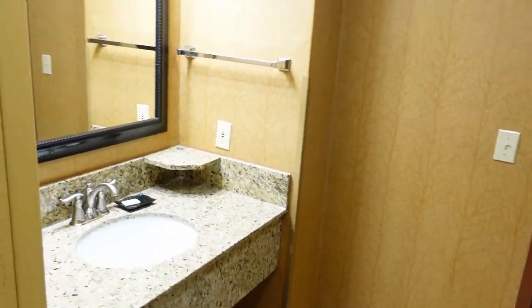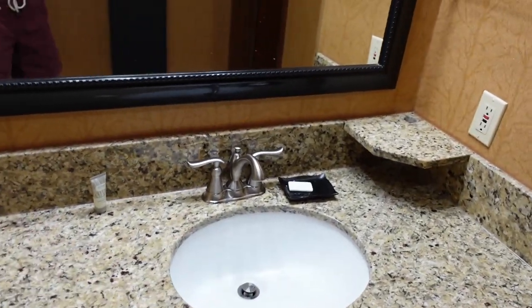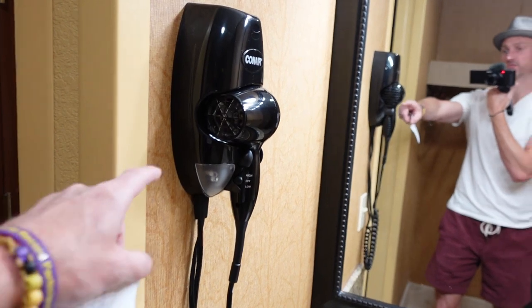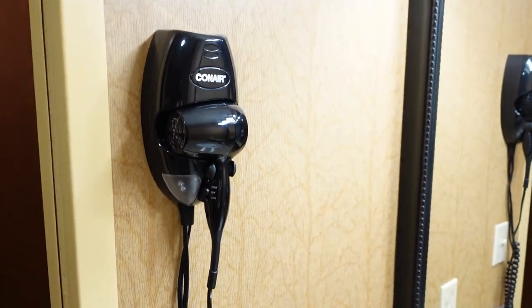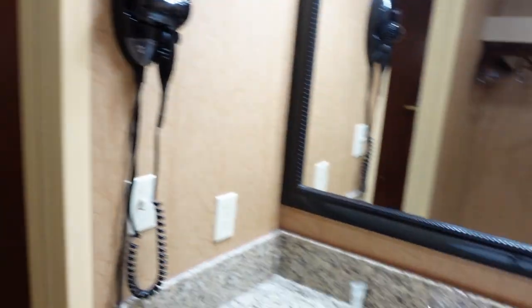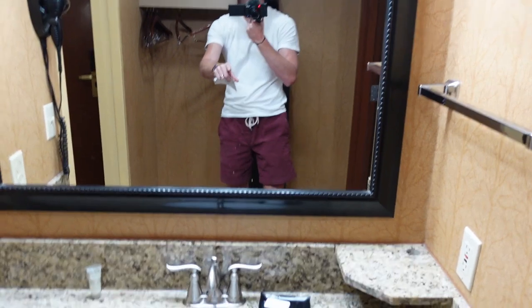You walk straight in, and of course the bathroom is first. We've got these nice granite countertops — everything's pretty updated here. You'll have your own hair dryer, so you won't have to bring one. They've got hangers here in the bathroom area. The toilet and shower is separated from the sink, so that's actually a nice feature — somebody can shower while somebody else is brushing their teeth or getting ready.